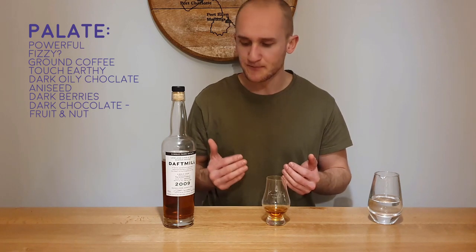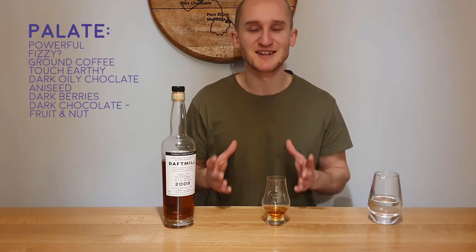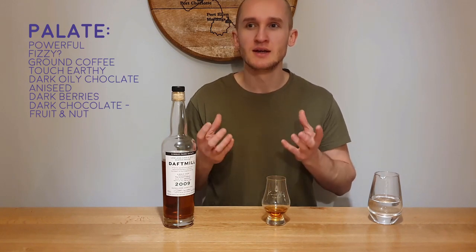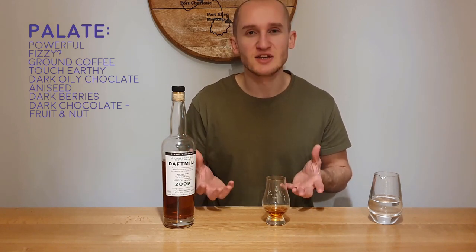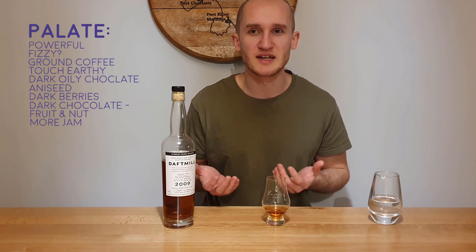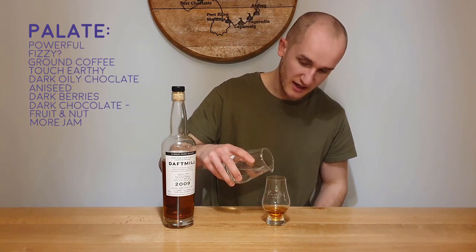The sherry is a little bit dominant over the actual character of the Daft Mill. You're not getting a lot of those soft, low ester flavours — those really floral, fruity, soft fruit flavours on the palate as you'd expect with Daft Mill — because it's a lot more sherry dominated. The Oloroso is impactful, it's powerful. More jam for sure on the palate — not specifically blackcurrant, raspberry, or strawberry jam, just kind of jammy. We'll add some water, a couple of drops.